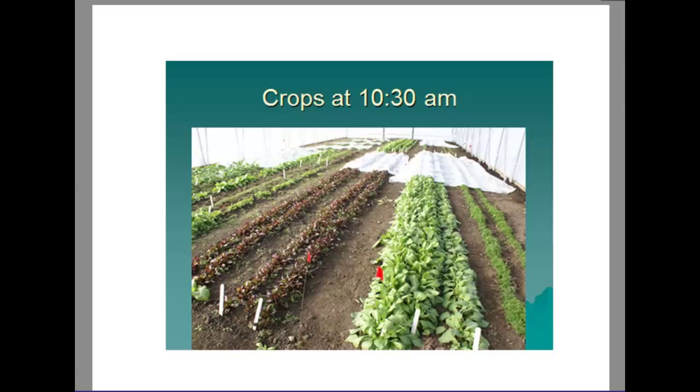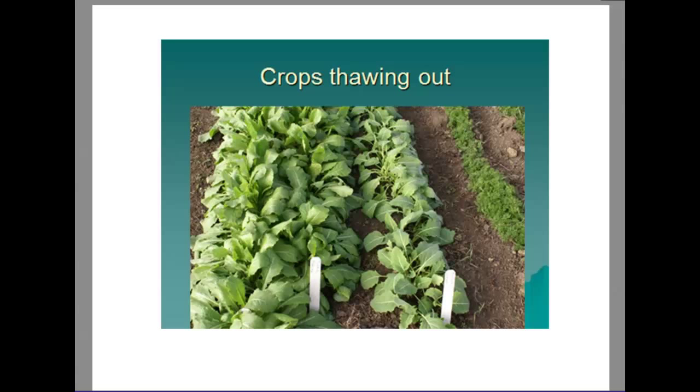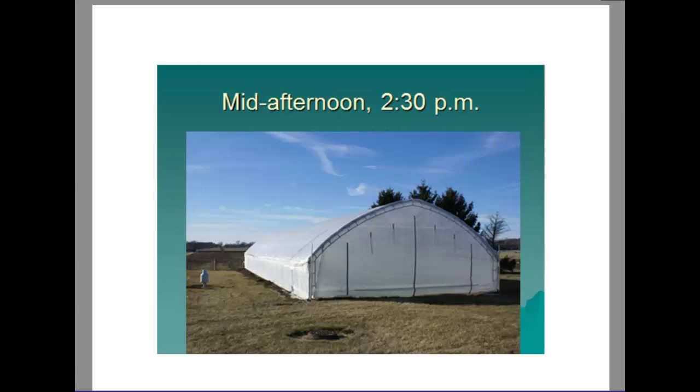At 10:30 in the morning the crops are starting to perk up. Under very cold conditions, especially with greens, leaves become somewhat limp. But as temperatures rise above freezing, the plants perk back up and regain their turgor. You can see some plants with leaves still hanging over while others are starting to perk up, snapping back out of the cold they endured overnight.